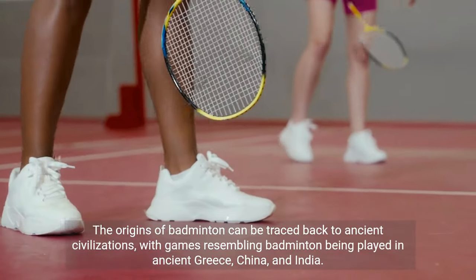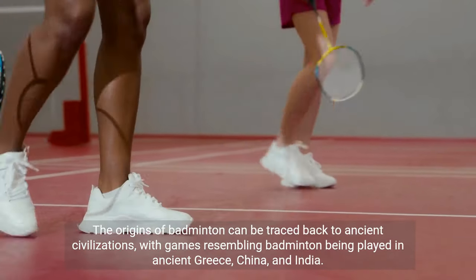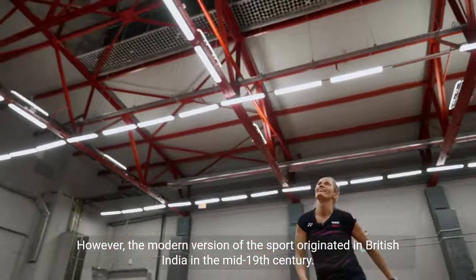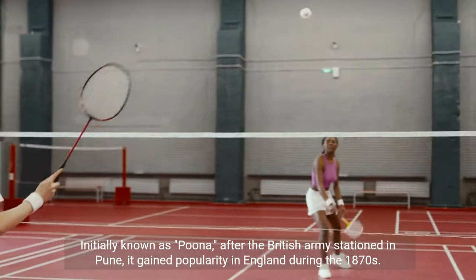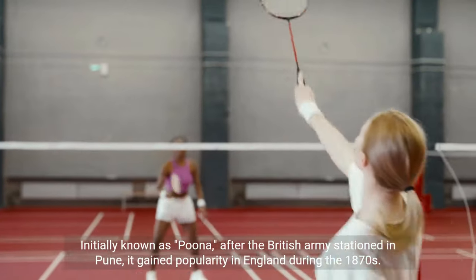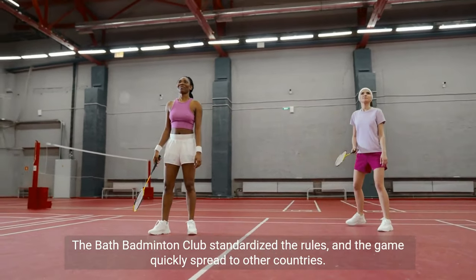The origins of badminton can be traced back to ancient civilizations, with games resembling badminton being played in ancient Greece, China, and India. However, the modern version of the sport originated in British India in the mid-19th century. Initially known as Pune, after the British army stationed in Pune, it gained popularity in England during the 1870s. The Bath Badminton Club standardized the rules, and the game quickly spread to other countries.